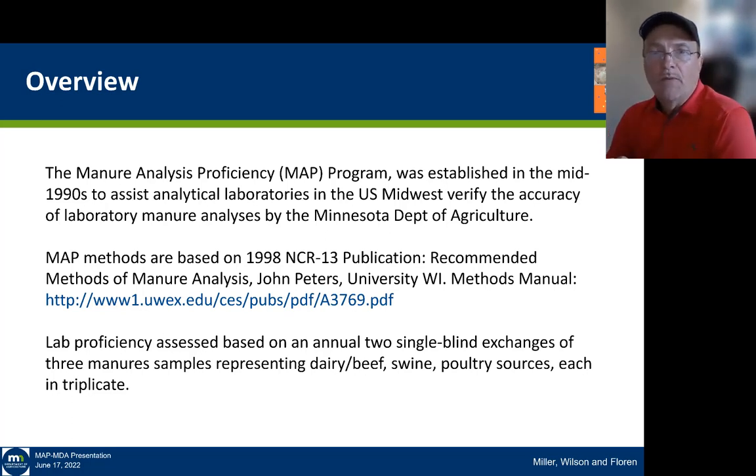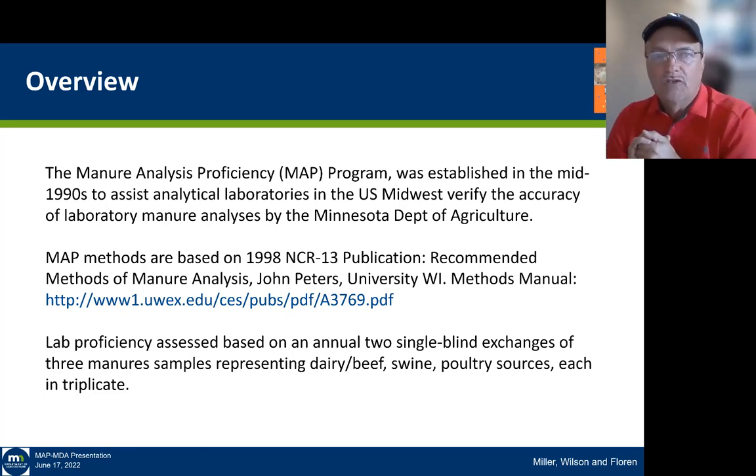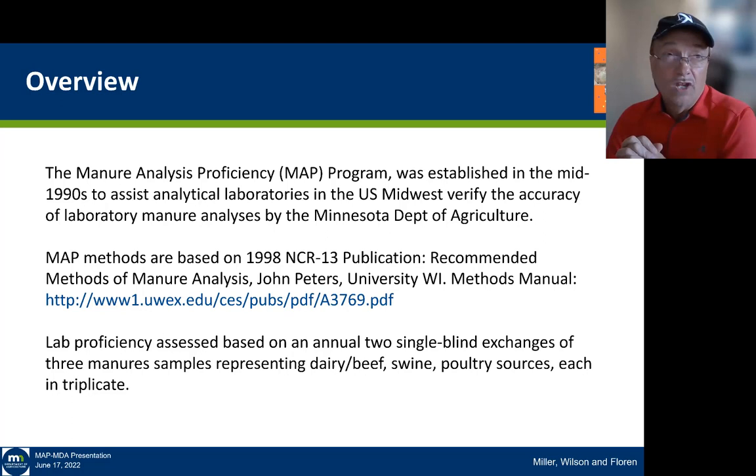The methods in the program are based on the 1998 NCR-13 publication, published by John Peters out of the University of Wisconsin — Methods of Manure Analysis. That manual took a long time to come together, over 10 years in the making, and it's available at a website, but it is being replaced and there will be more information about that at the end.